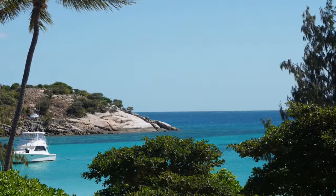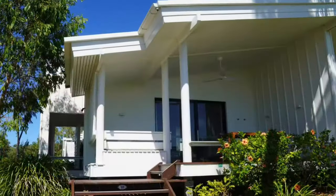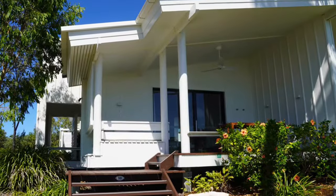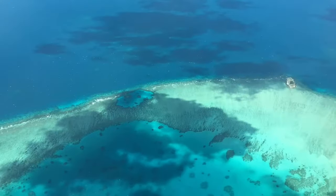Hi Luxe travelers, this is Jade with Luxe Travel, and today I'm going to show you a very special place called Lizard Island in the northernmost part of the Great Barrier Reef in Australia.